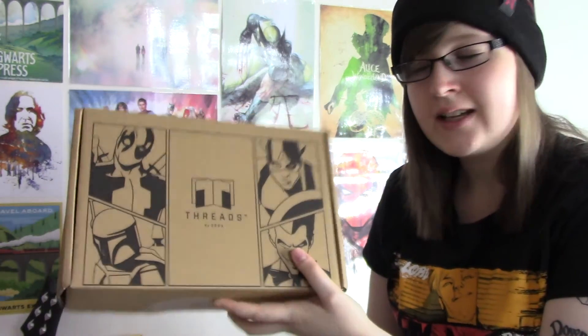Hi guys, so I've got another unboxing video for you today. Today we are unboxing Z-Box Freds and this is issue 7 that we were supposed to get around about a month ago, so it is very very late. Let's open it up and see what we've got.